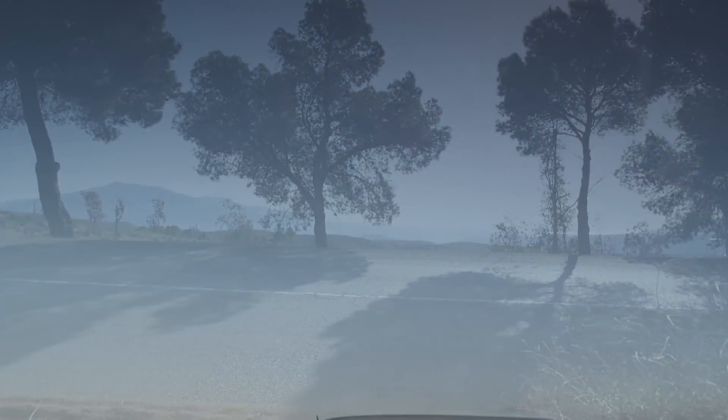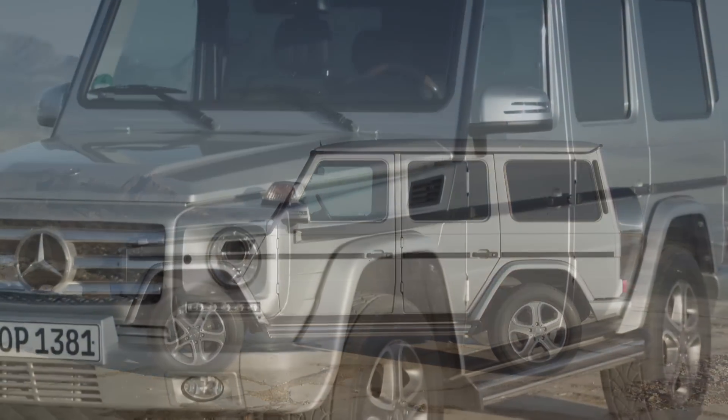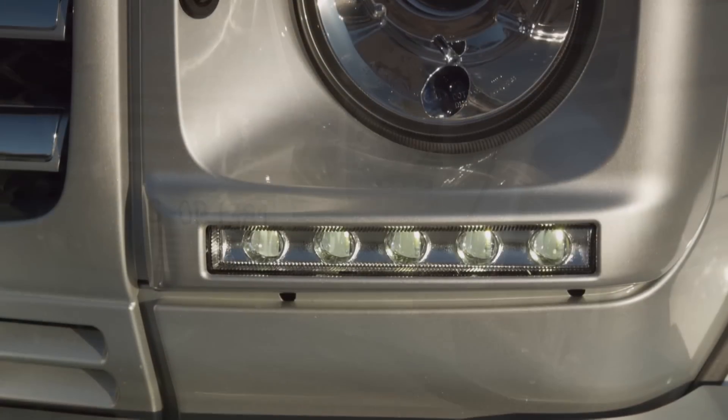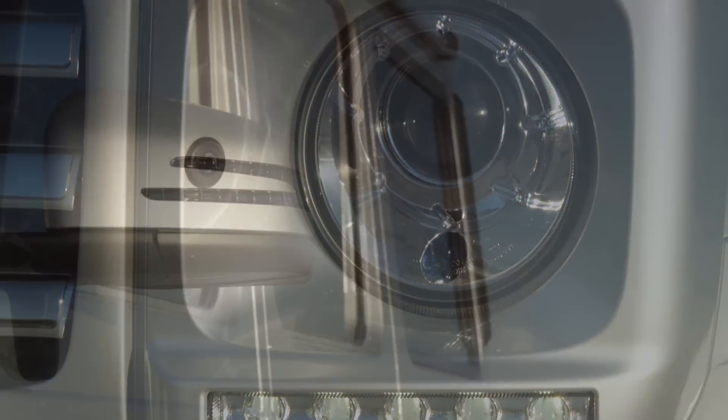New design elements provide both the interior and exterior with a modern look. The exterior has been modernized without any major changes, to retain the classic appearance of the G-Class. New elements include the standard LED daytime driving lights and the side mirrors.